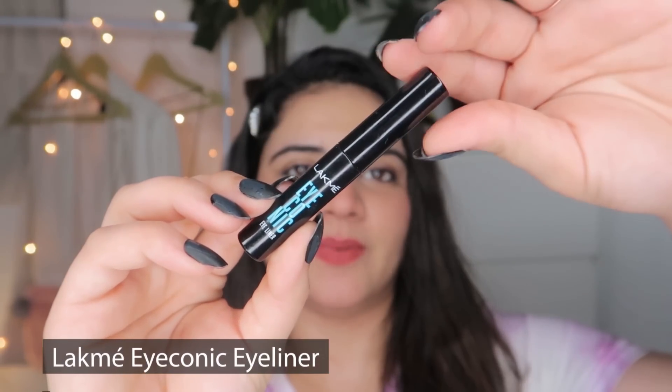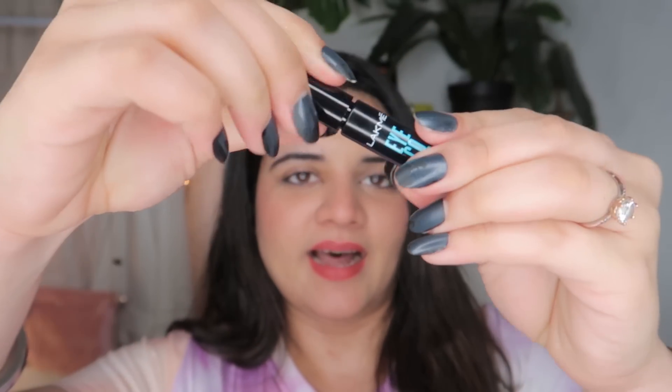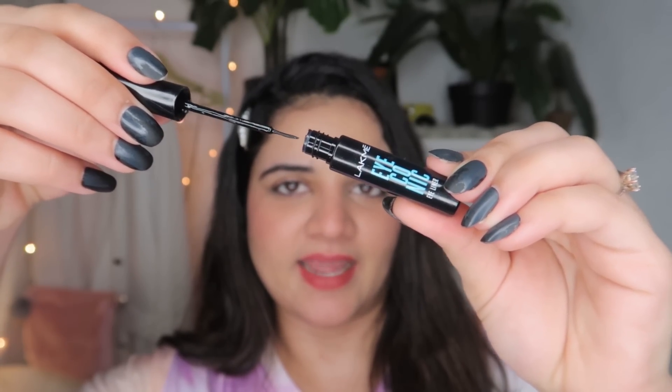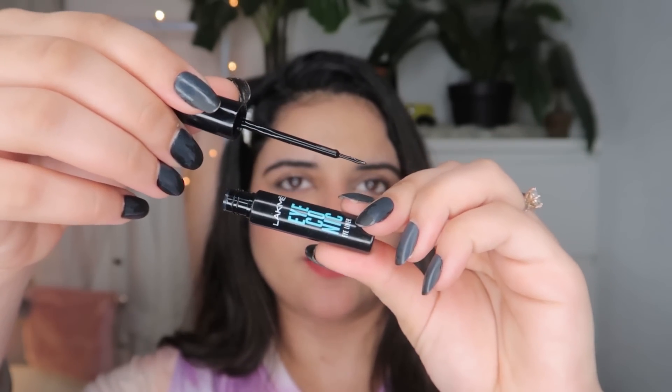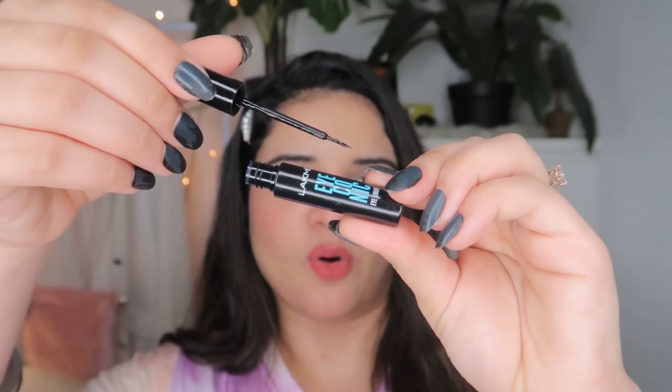This is how the Lakme's Iconic eyeliner looks like. I love the packaging — it's very sleek and very precise. I like that the tip is very fine so that you can make the wing very small or very elongated and style it the way you want. That's one big problem I have with most eyeliners — the tip is not fine enough, so you can't make it look very precise. But this has a very good wand.